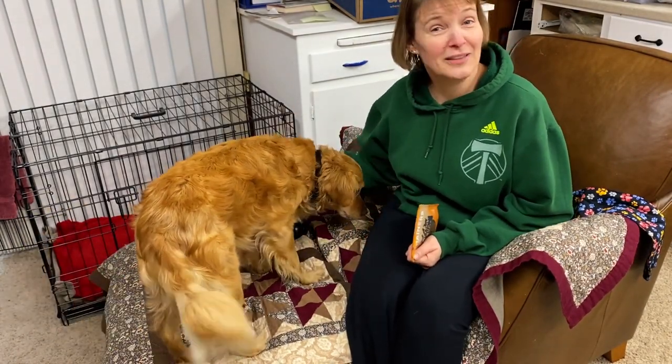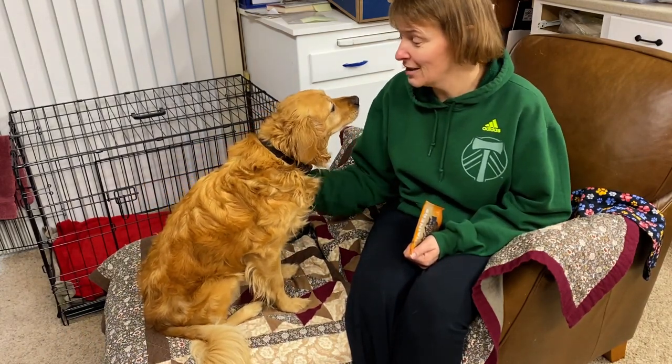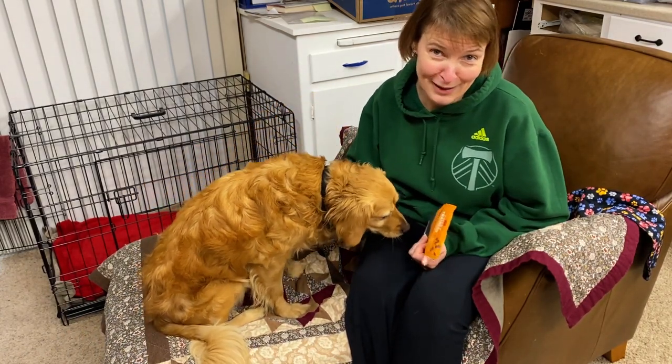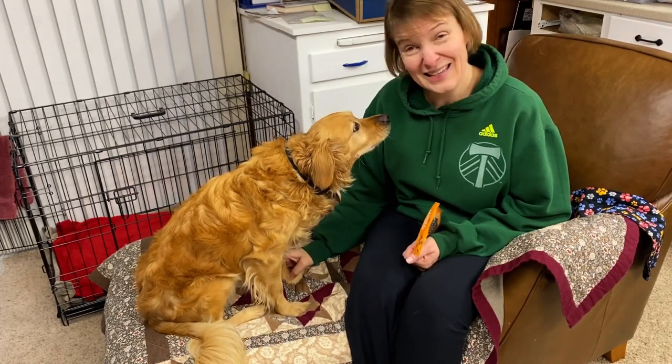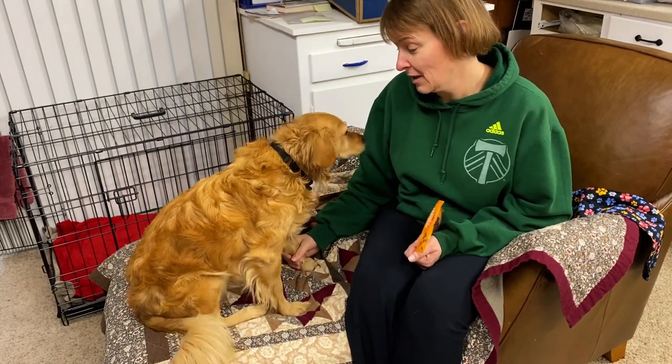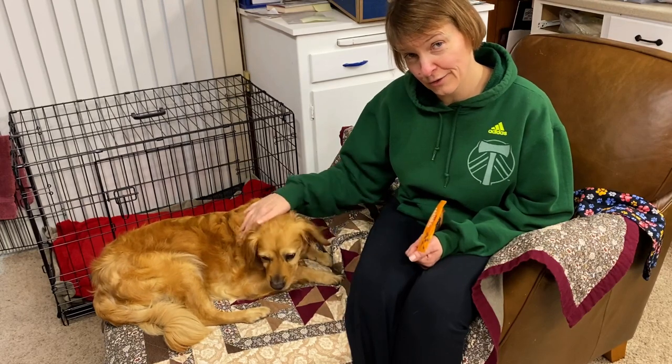Hi friends, this is Sarah from Crafting Unrelaxing and I would like to introduce you to the newest member of our household. This is his official debut video — this is Zeus. And this isn't the first dog I've introduced you to in my pajamas, but last time I had a cup of coffee when I introduced you to Star. I didn't make that mistake this time.